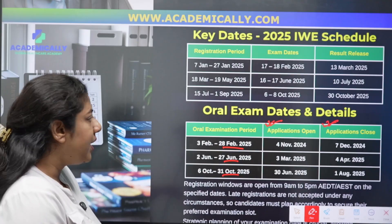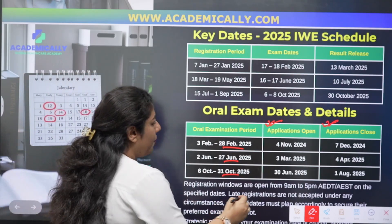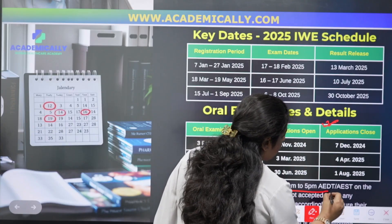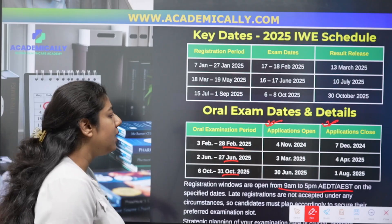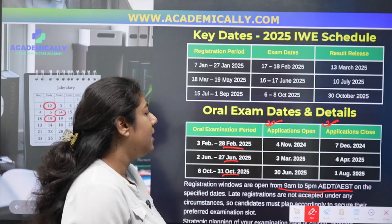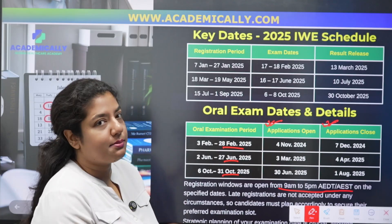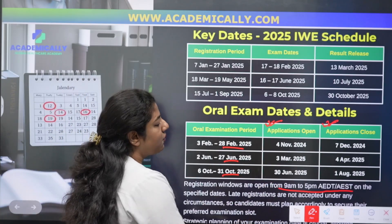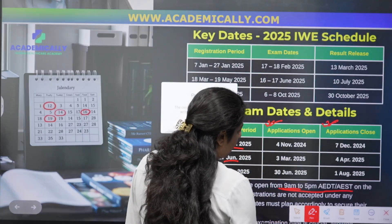One important point: every time you book for the examination, the registration window is open from 9 AM to 5 PM AEST (Australian Eastern Standard Time). If you plan to book after 5 PM, you may encounter errors on the website. It is better to follow the official timeline for booking your examination.